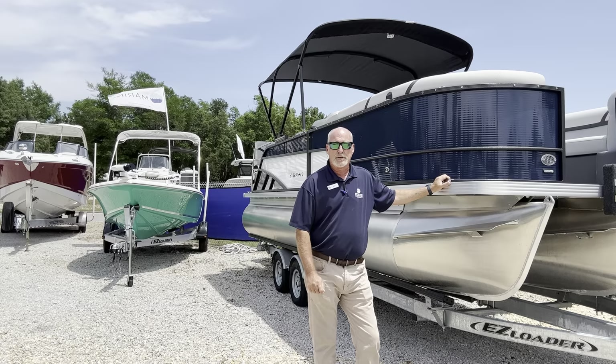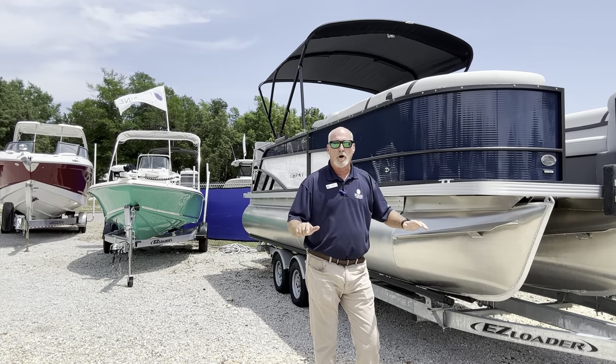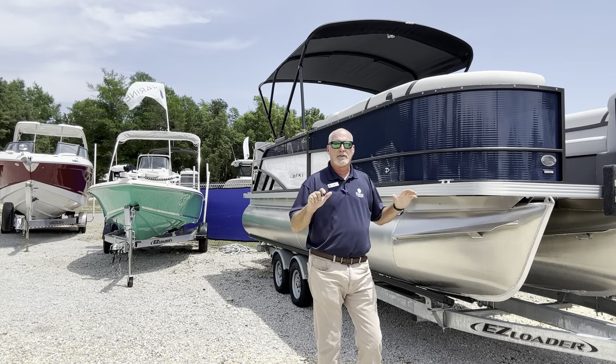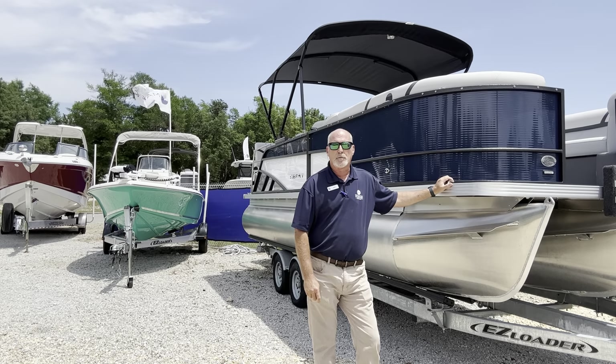Talking about the center tube — the center tube is about two inches lower in the water than your outside tubes. That keeps the boat from rocking side to side. It keeps it set back a little bit so you don't have any waves come across the front. So it's a very, very comfortable ride.